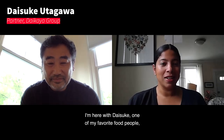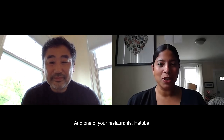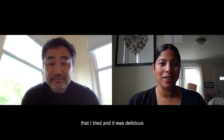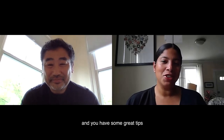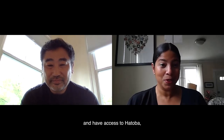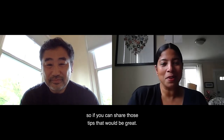I'm here with Daisuke, one of my favorite food people and one of the partners of the Daikaya group based in Washington DC. One of your restaurants, Hatova, has been making these amazing yakisoba kits that I tried and it was delicious, and it inspired me to try to make it at home somewhat from scratch. You have some great tips for those who don't live in DC on how to make it at home, so please share those tips.